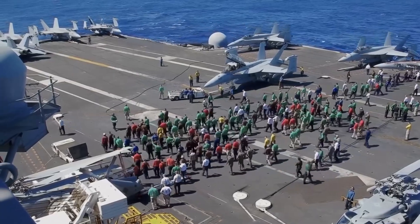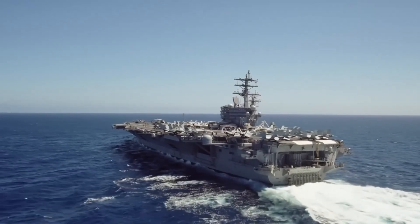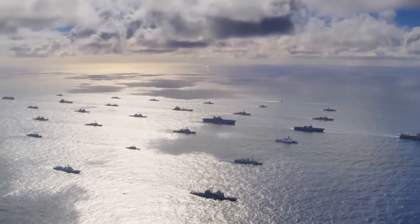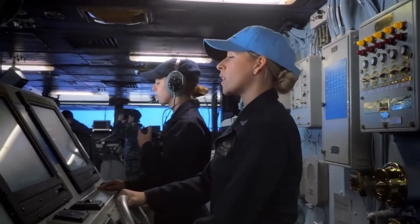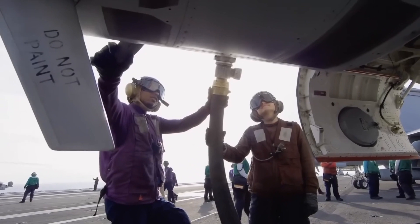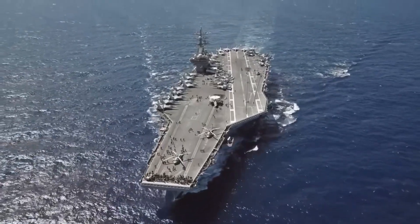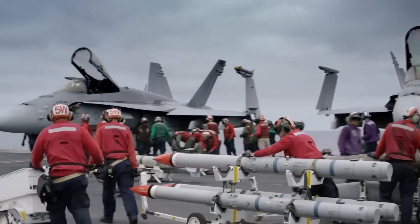The Gerald R. Ford Carrier Strike Group (GRFCSG) is conducting a scheduled deployment in U.S. Naval Forces Europe-Africa, U.S. 6th Fleet Area of Operations, demonstrating the commitment and power projection capability of the Navy's globally deployed force. The GRFCSG provides an inherently flexible naval force capable of deploying across combatant commands to meet emerging missions, deter potential adversaries, reassure allies and partners, enhance security, and guarantee the free flow of global commerce. In total, the GRFCSG is deployed with more than 5,000 sailors across all platforms ready to respond globally to combatant commander tasking.